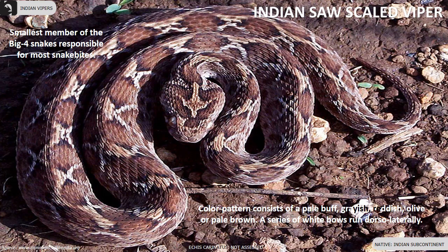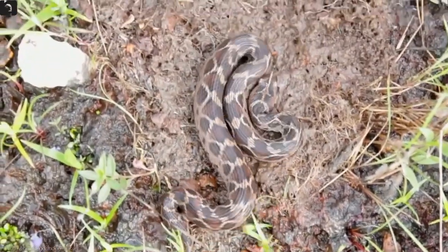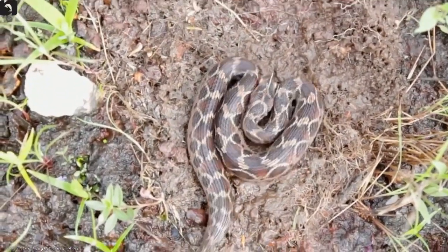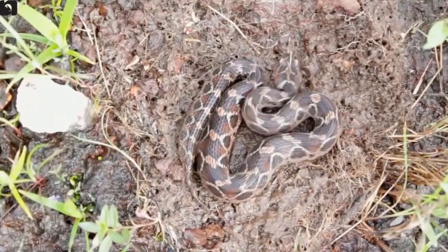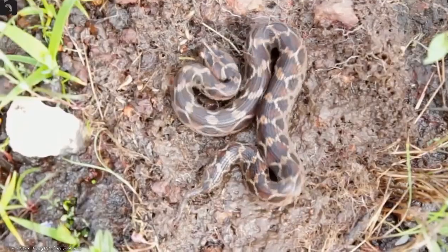Indian saw-scale viper is the smallest member of the Big Four snakes responsible for most snake bites, found throughout the Indian subcontinent. Their color pattern consists of pale buff, greyish, reddish, olive or pale brown, with a series of white bows running dorsolaterally on their body.